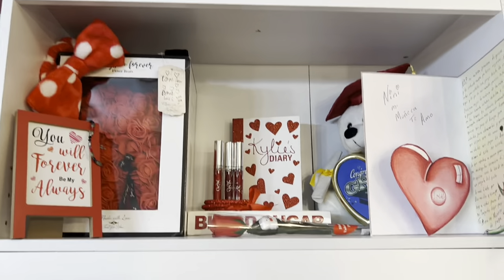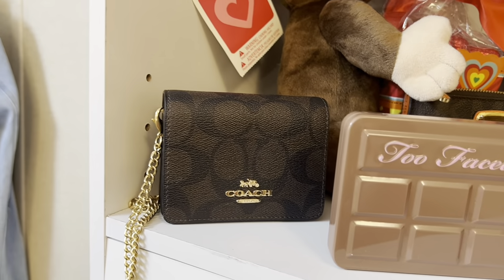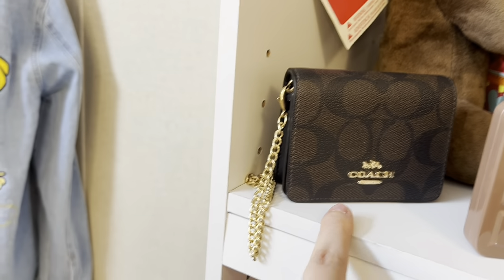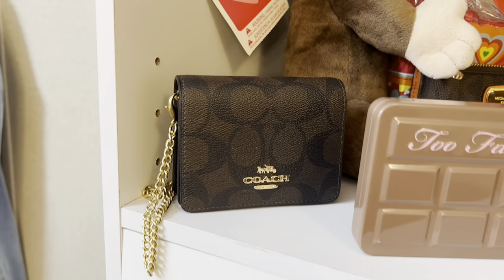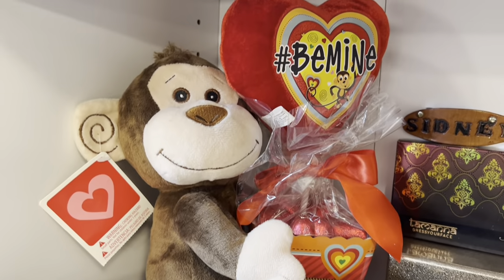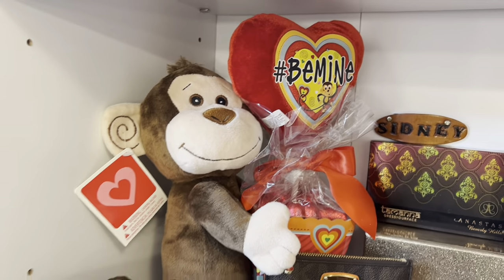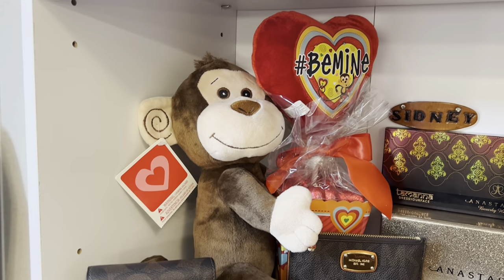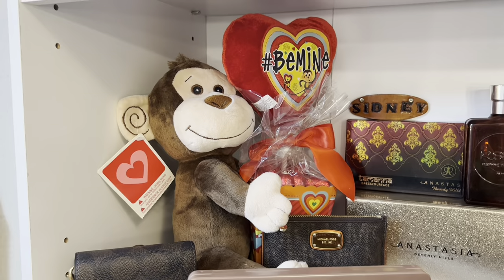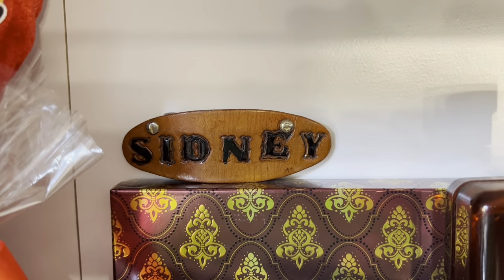Moving down I have this Coach crossbody wallet on chain — it's super cute, just keeps my credit cards and it's perfect if you have to go somewhere and don't want to take a bag. Next to it I have this monkey that says 'Be Mine' — it has some chocolates that the monkey is hugging. It's super cute, my dad gave me that a couple years ago so I've kept it ever since. Next to it I have this little clip with my name.